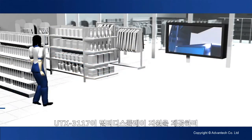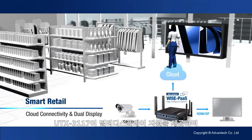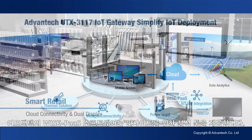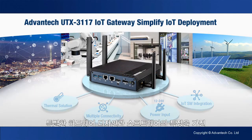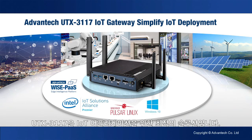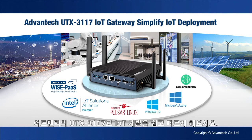For smart retail, the UTX3117 offers multi-display support and Advantech WisePass software provides in-store analytic tools for retail insights. With its unique hardware design and software features, the UTX3117 is the ideal solution for your IoT applications. Advantech UTX3117 – simplify your IoT deployment.